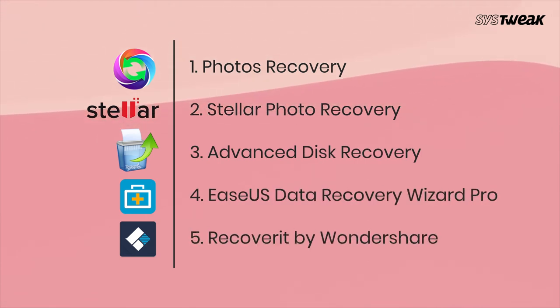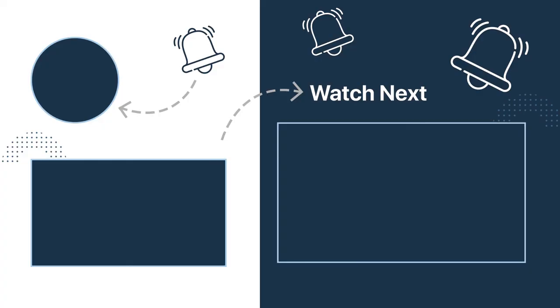So this was the list of photo recovery software which will help you bring back your deleted photos. We hope this video helps you in selecting the best software for your PC to recover deleted photos. We have added the links in the description for the official web pages of all the tools mentioned in this video. Also, if you found this video helpful, don't forget to like, share, and subscribe.